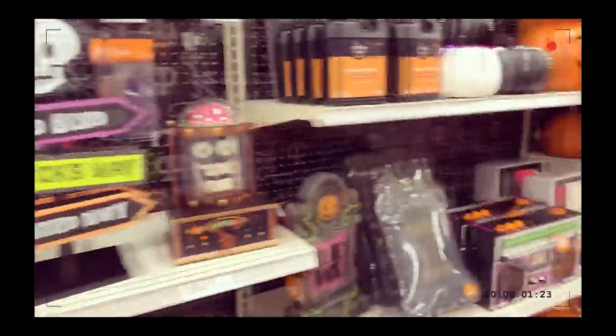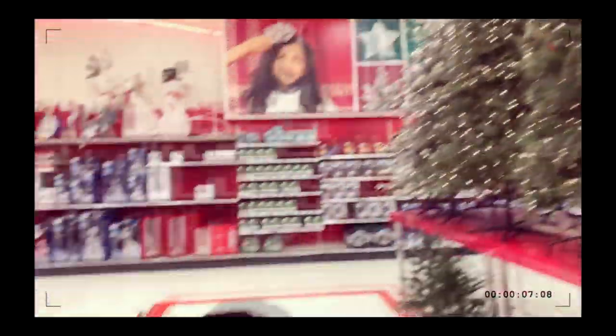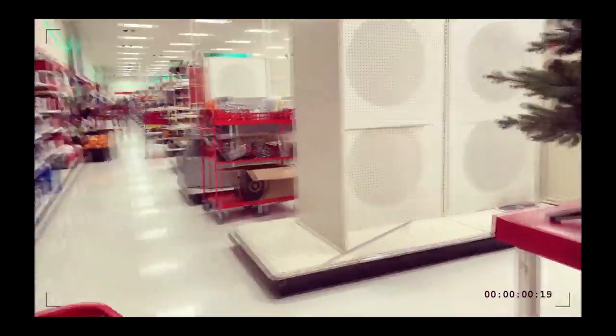Oh look, all the Halloween stuff is on clearance! Look at the trees — they're pretty, oh my god! This one is actually really pretty. Wow, I love that. Everything is on clearance now. I don't think we need outdoor stuff, but I can't wait to show you guys our new Christmas tree.